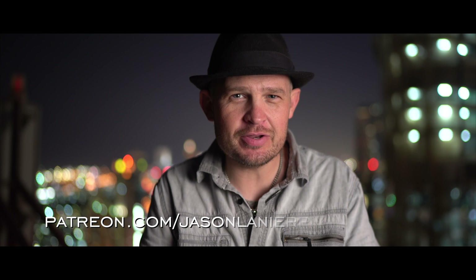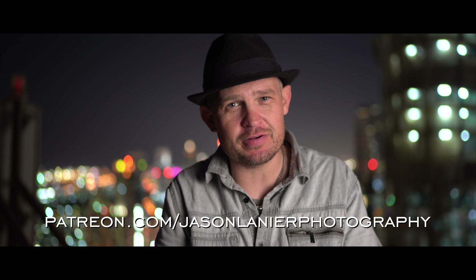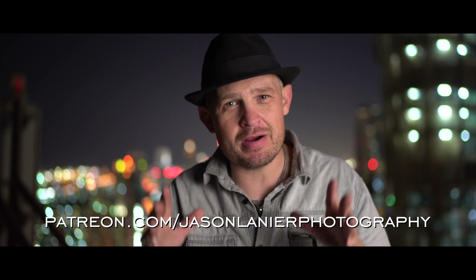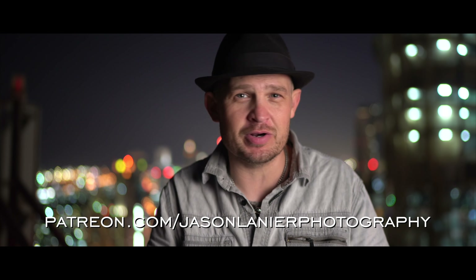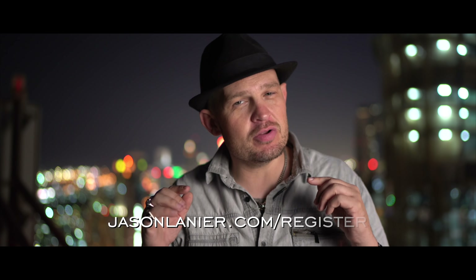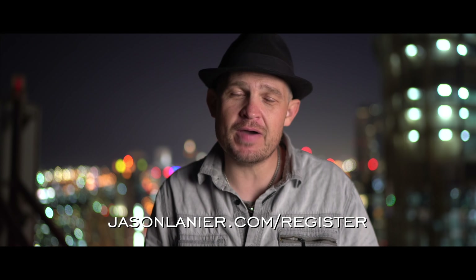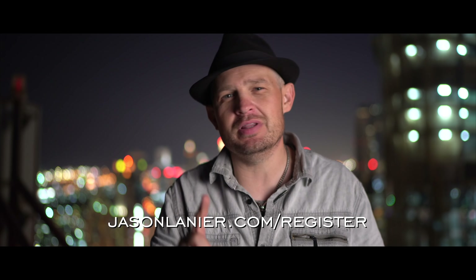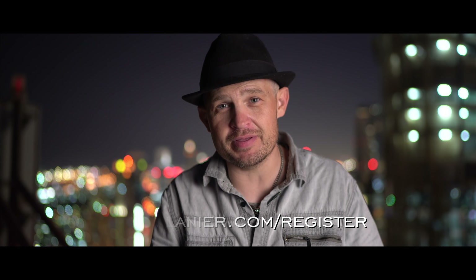If you want to continue learning online, go to patreon.com/jasonlinnerphotography and you can learn alongside me — watch my screen, edit with me, all of it from anywhere in the world on any computer. It's the best way to learn if you can't make it to a workshop. If you want to see me in person, go to jasonlinner.com/register to find a workshop near you. It's about inspiration, photography, life, and finding the passion in all of them.